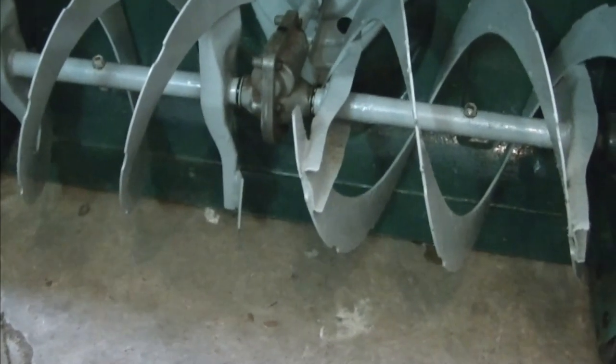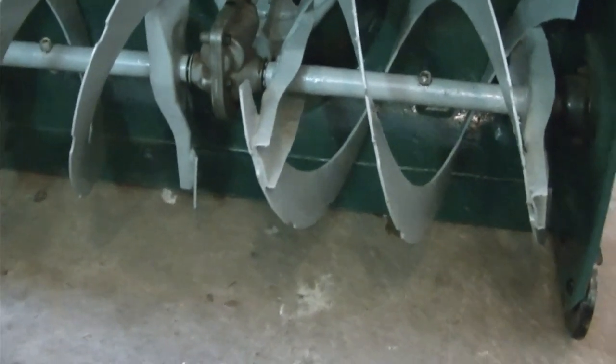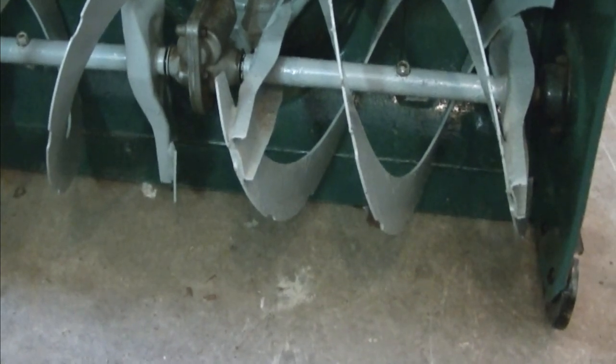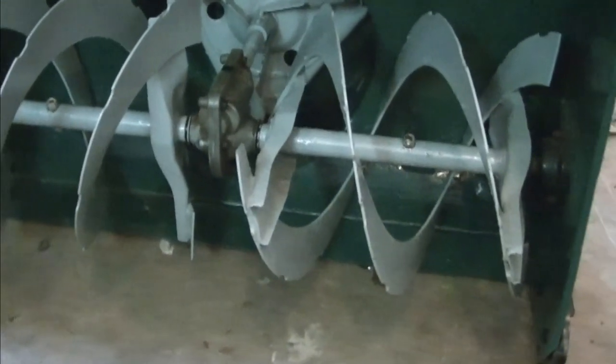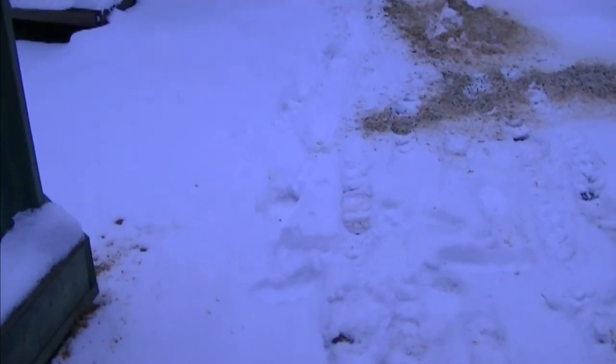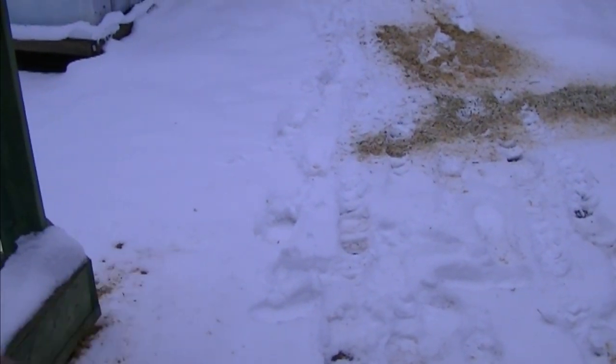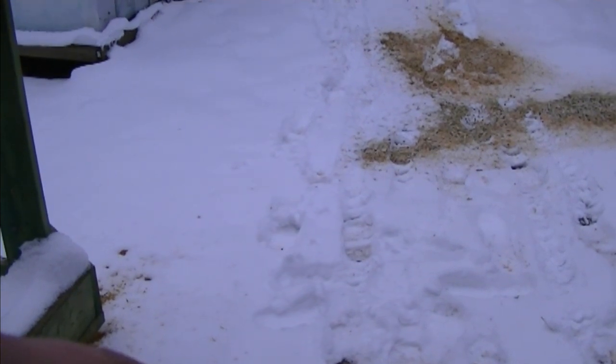If you set the skid plates too high, you could end up with an inch or two of snow left on your driveway after blowing. So you may have to play with the adjustments for a while to find the proper setting. What I usually do is skip the first snowfall if there's not much snow — let it get hard packed down, and then when you blow you're not catching all the debris and rocks on the ground. I have an older video showing how to adjust skid plates and I'll put the link below this video.